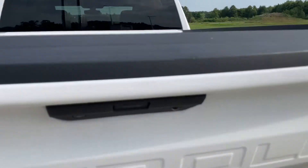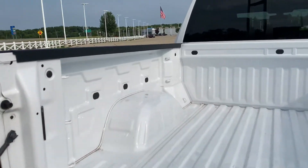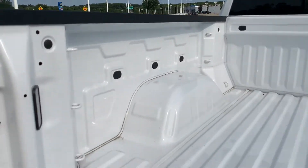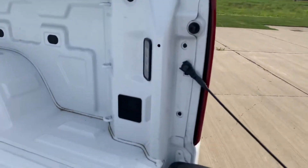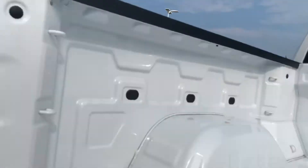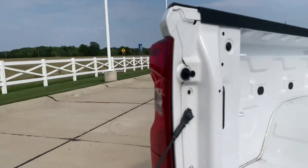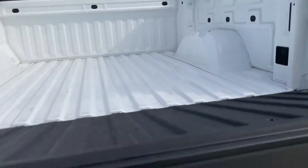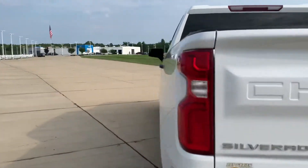Dual backup cameras, here and here, working in conjunction. 12 anchoring points for tie-downs — low, middle, and high. LED cargo bed lighting, excuse me. And an easy-lift tailgate, just like that.